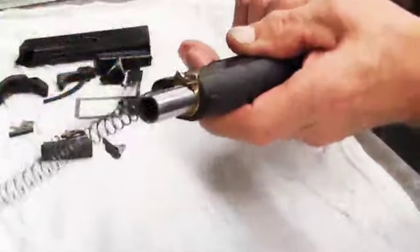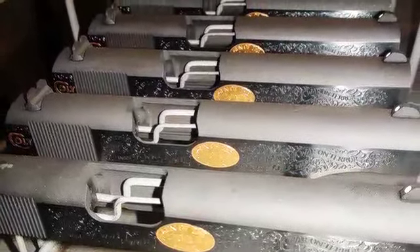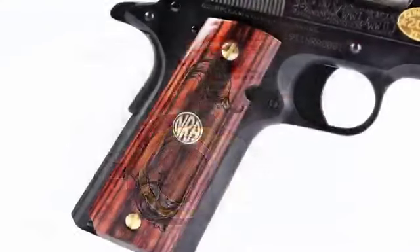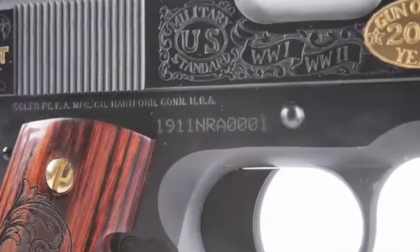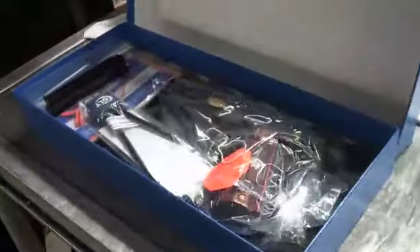Experienced machinists then engineered each pistol at the Colt manufacturing plant in Connecticut, equipping it with a 5-inch carbon steel blued barrel with 24-carat gold-plated bushing and custom Altamont rosewood grips with an NRA medallion recessed on both panels. Every Friends of NRA commemorative pistol is individually serialized, assembled, test fired, and encased in a blue custom shop box by Colt firearm specialists.